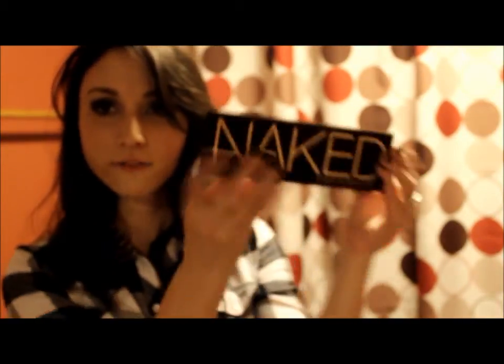Hey everyone, so today I have my October favorites and I'm going to try to make this video as short as possible. I'm getting right to the point, just starting with whatever's in front of me — no particular order to this.